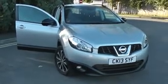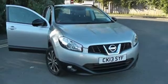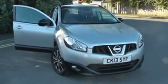Welcome to Wessex Garages Nissan, Hadfield Road, Cardiff. The presentation we have for today is of the Nissan Qashqai 360 1.6 petrol model with a manual gearbox, finished in blade silver.